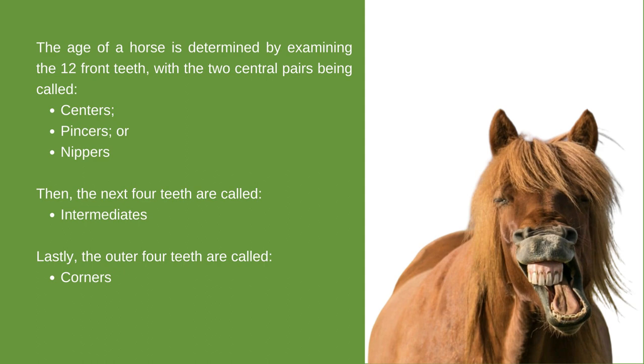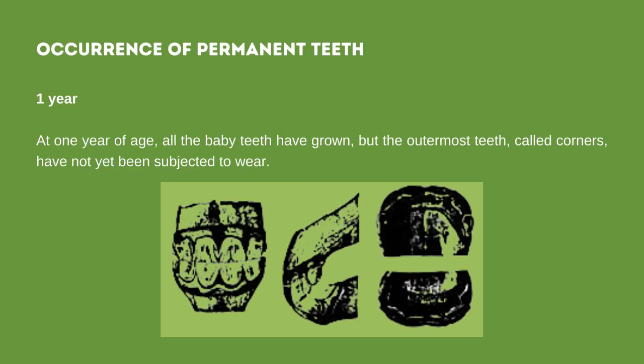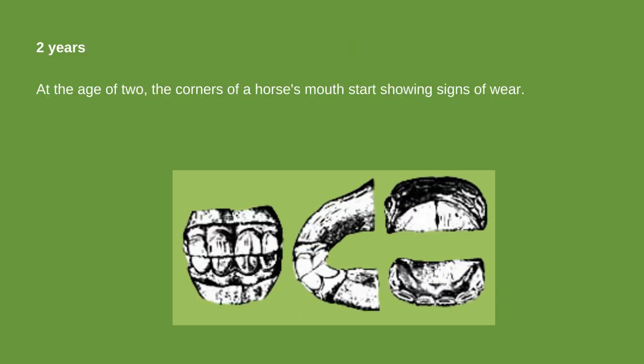There are four main ways to estimate a horse's age based on the appearance of its teeth: occurrence of permanent teeth, disappearance of cups, angle of incidence, and shape of the surface of the teeth. At birth, a colt's mouth doesn't have any teeth that have broken through the gums. At one year of age, all baby teeth have grown, but the outermost teeth called corners have not yet been subjected to wear. At the age of two, the corners start showing signs of wear. Temporary teeth can be distinguished by their smaller size, lighter color, and a well-defined neck connecting the root.